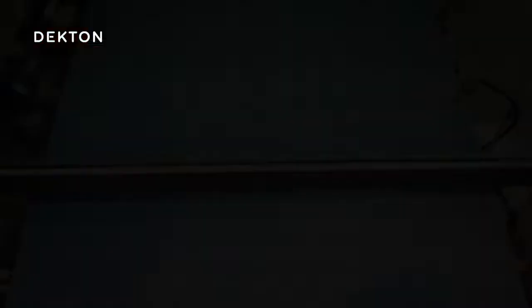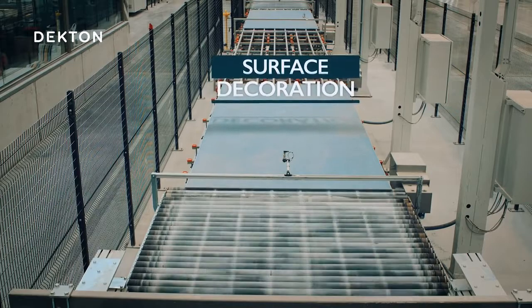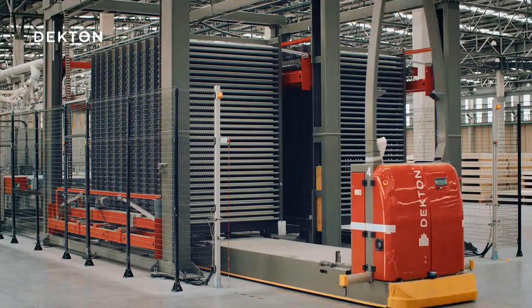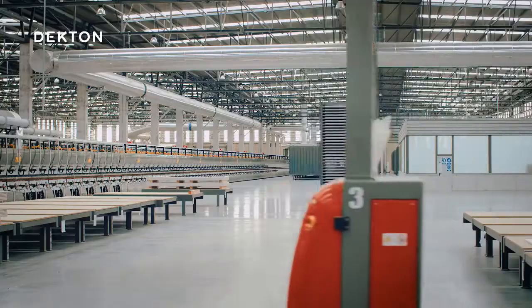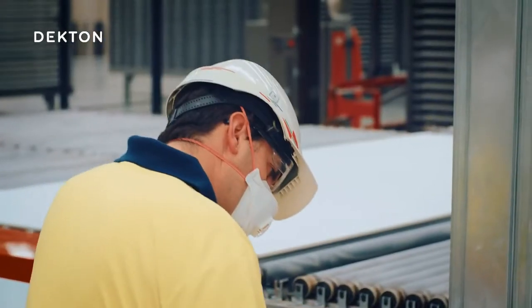But let's not get ahead of ourselves. Once they've completed the surface decoration process, the slabs are organized using an automated process. These robots are in charge of taking them to the oven entrance, where they undergo the sintering process.